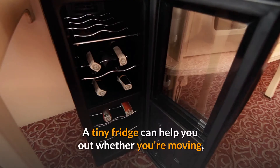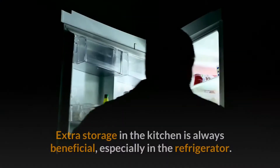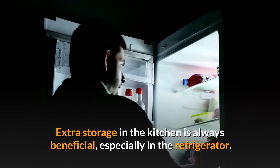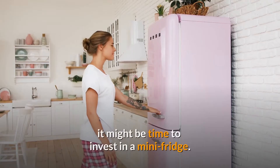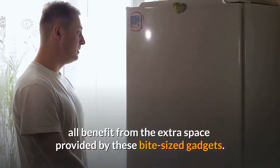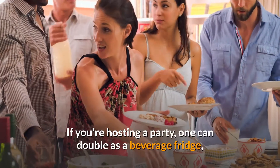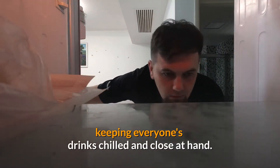A tiny fridge can help you out whether you're moving into a college dorm room or need extra beverage storage. Extra storage in the kitchen is always beneficial, especially in the refrigerator. If you're constantly fighting for shelf space in your fridge, it might be time to invest in a mini fridge. Fresh vegetables, leftovers, and late night snacks all benefit from the extra space provided by these bite-sized gadgets.